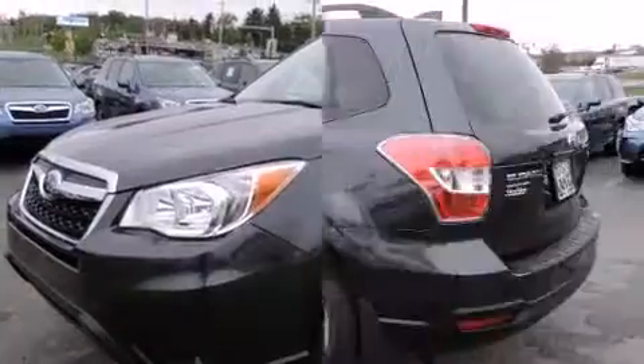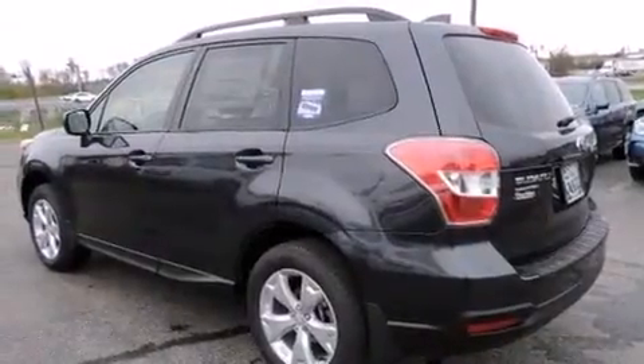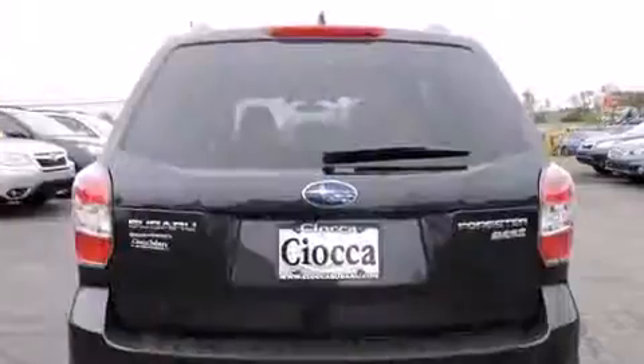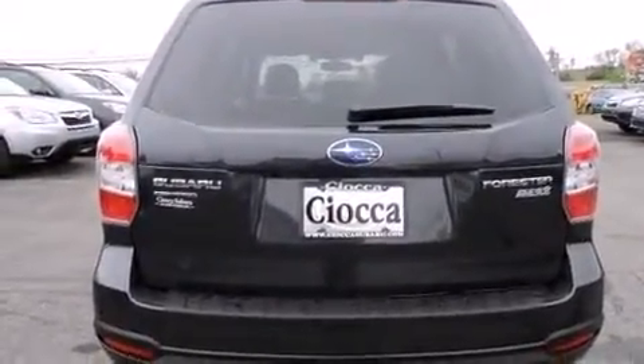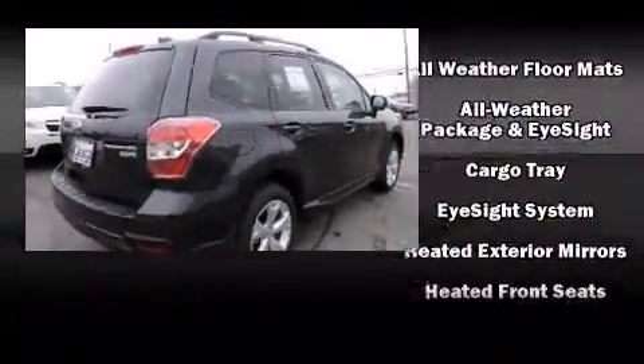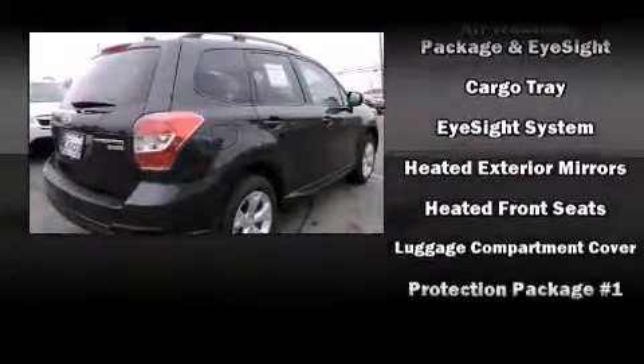It's equipped with tons of terrific amenities, but it won't break your budget. Such as cruise control, adjustable headrests in all seating positions, heated seats, power moonroof, lane departure warning, and remote keyless entry.